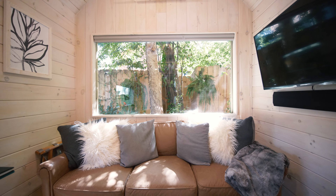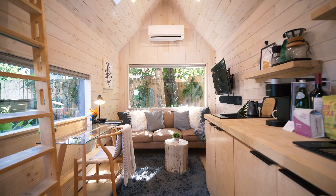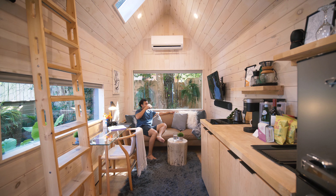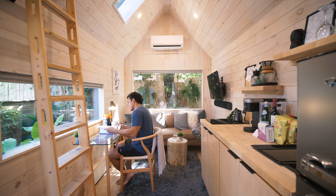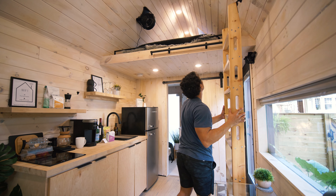Moving on to that side of the house, we have the living area — a nice comfortable three-person couch with a mounted TV offering Netflix and any streaming services you'd need. Then probably my favorite part of this tiny house is this little desk space on the other side, with a beautiful view of the backyard and garden area. It's a great place to read a book, have a cup of coffee, have your breakfast, or even do some work during your stay.